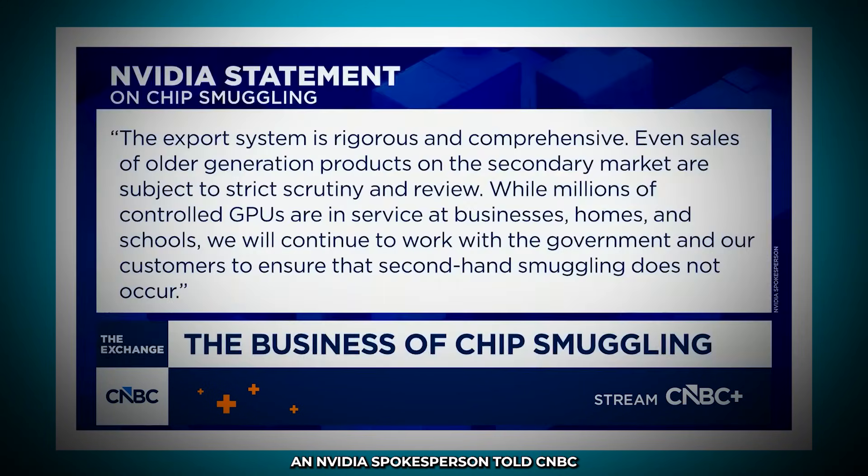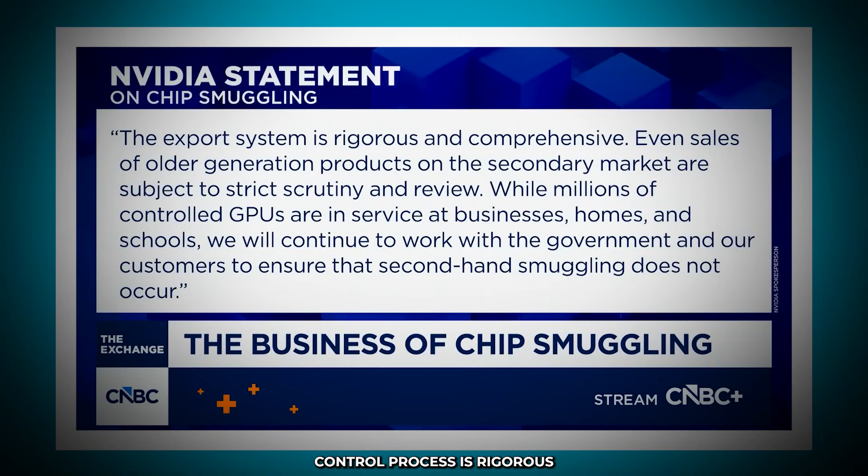An NVIDIA spokesperson told CNBC that the U.S. government's export control process is rigorous and comprehensive. Even sales of older generation products on the secondary market are subject to strict scrutiny and review. While millions of controlled GPUs are in service at businesses, homes, and schools, we will continue to work with the government and our customers to ensure that secondhand smuggling does not occur.